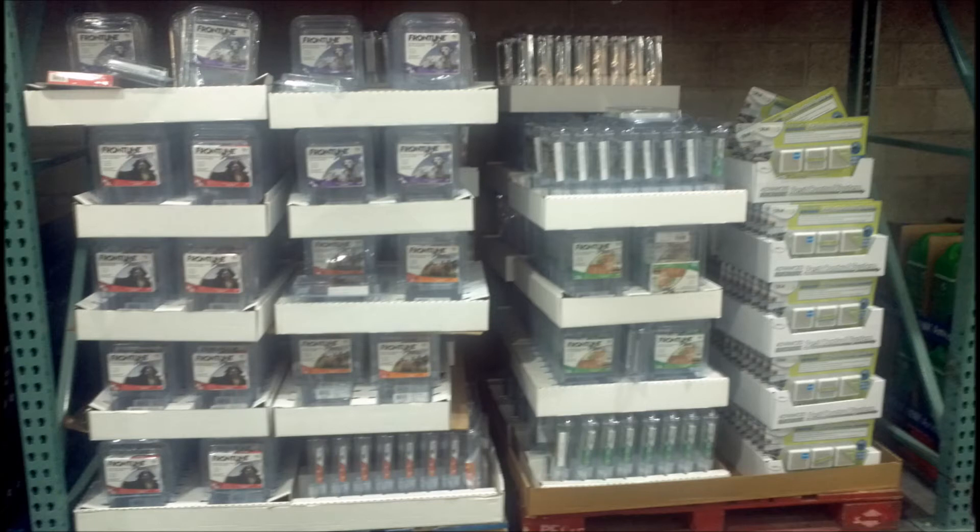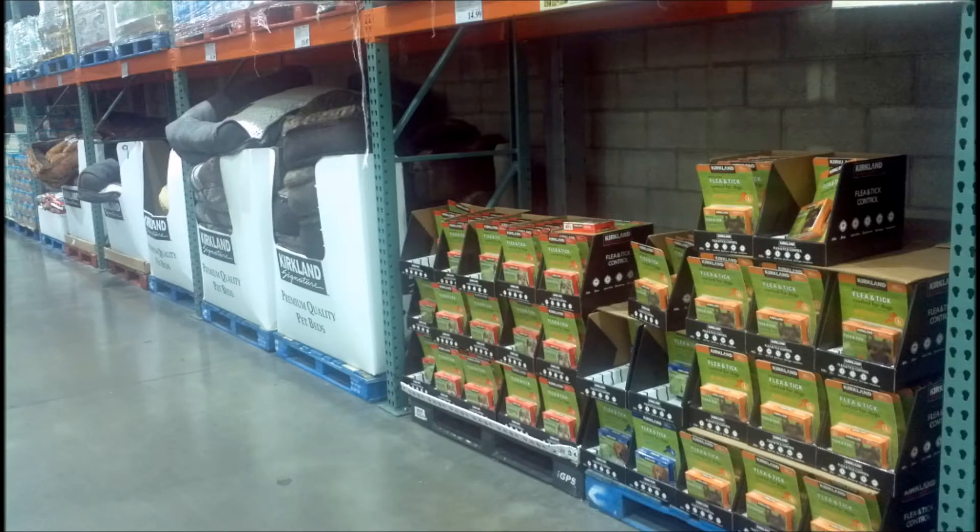Costco not only sells foods, but also commodities for pets. This includes various items such as flea prevention and other important medicine.